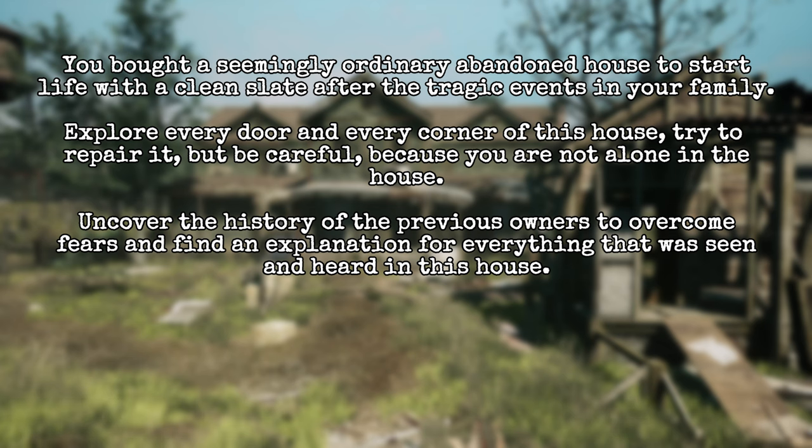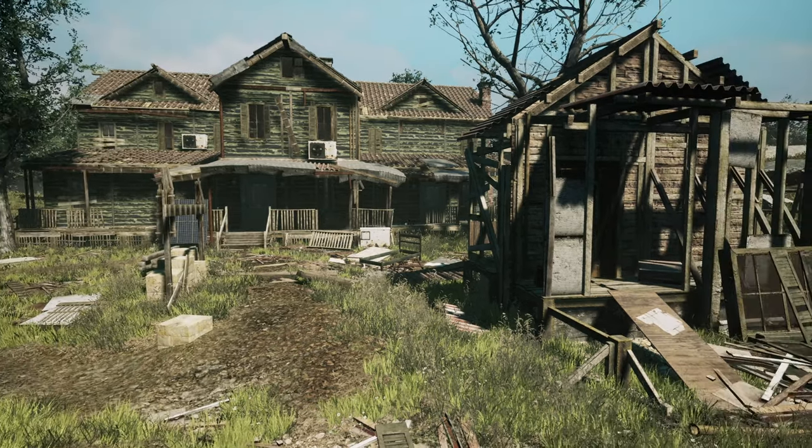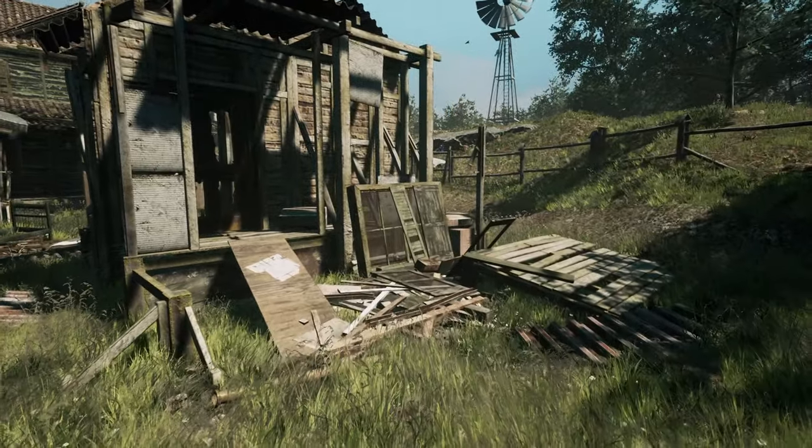So this is 'From Day to Day' and it says: you bought a seemingly ordinary abandoned house to start life with a clean slate after the tragic events in your family. Explore every door and every corner of this house, try to repair it, but be careful because you are not alone in the house. Uncover the history of the previous owners to overcome fears and find an explanation for everything that was seen and heard in this house. Join me on our house renovation project!